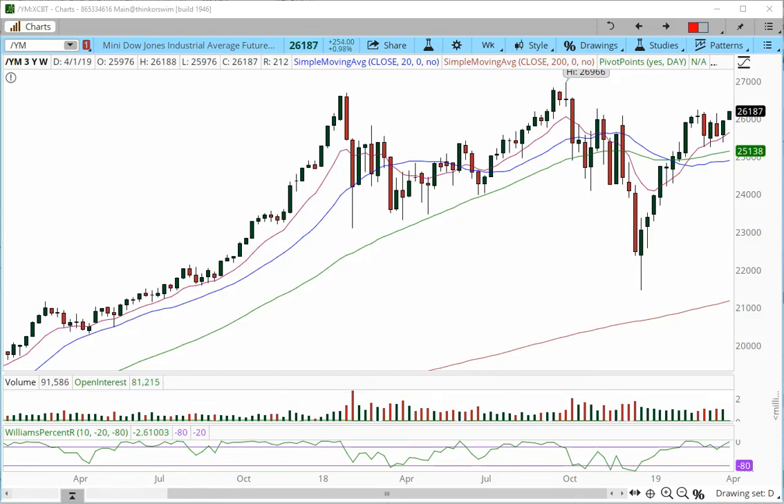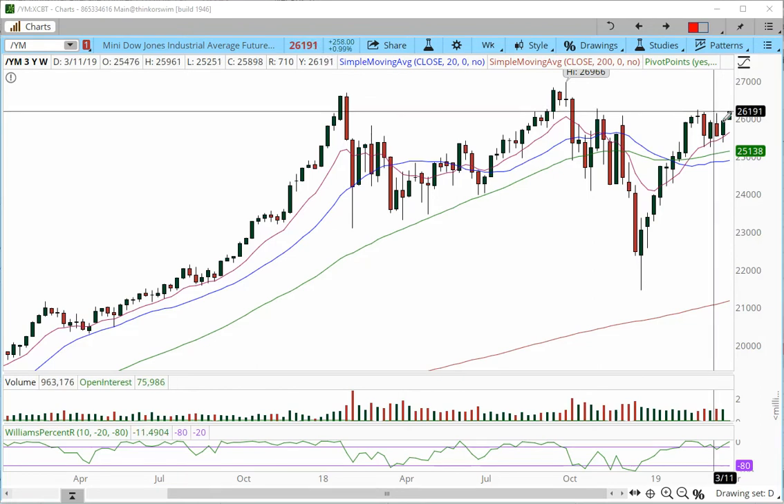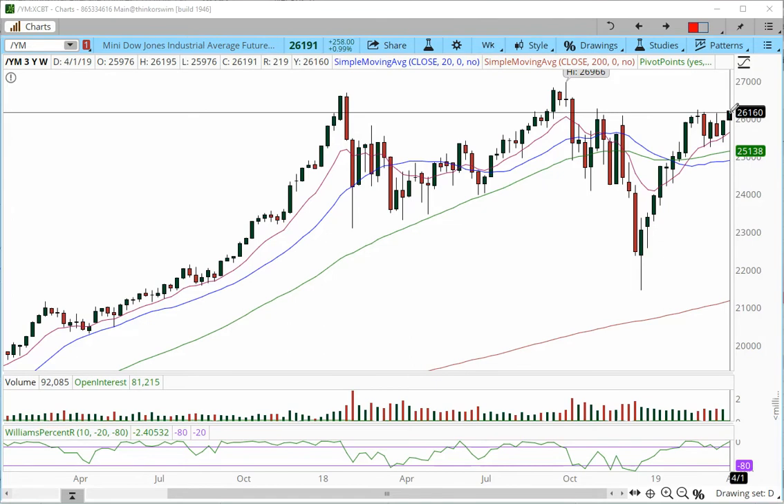Good morning everyone, my name is Anka Metcalf with TradeOutloud.com and this is the Futurist Market Outlook for the week starting with today, April 1st at 11:03 a.m. Eastern Time. We're going to begin with YM. The weekly chart has developed into a very strong base and we already had a very nice rotation off of last week's high in the overnight trading session.